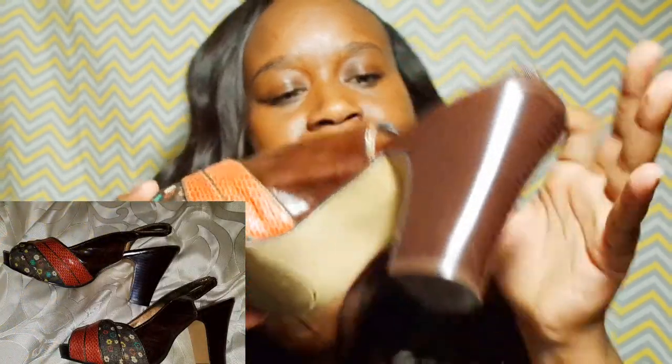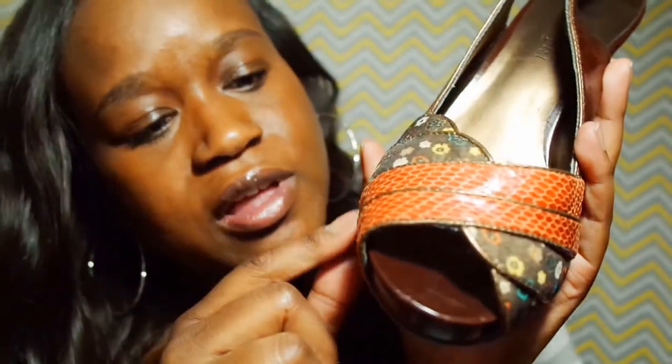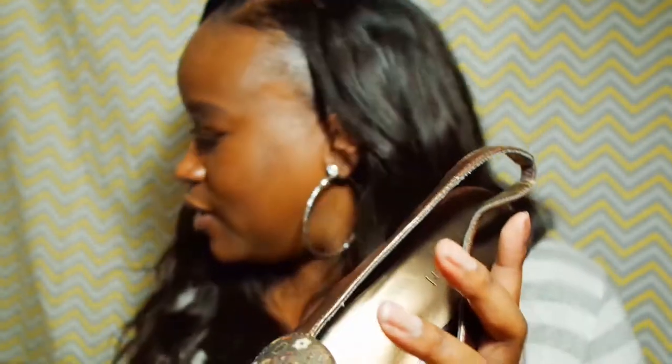The last two items I'll be showing you are some wedges. The brand is Madden Girl and I like the design on the toe — that orange leather looks like leather, orange leather, and then it has brown fabric with flowers on it. I love love love wedges, so yeah. I paid three dollars for these.